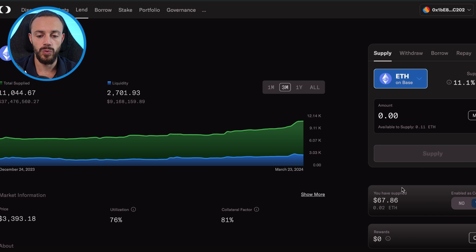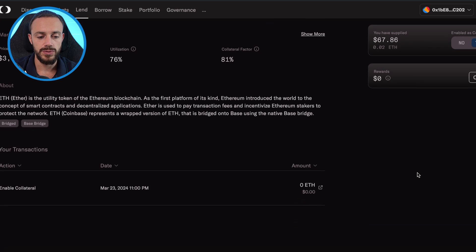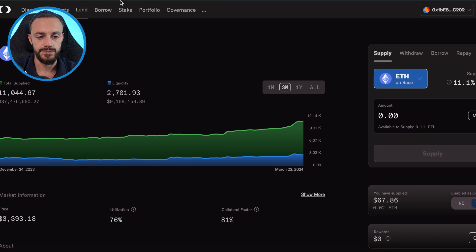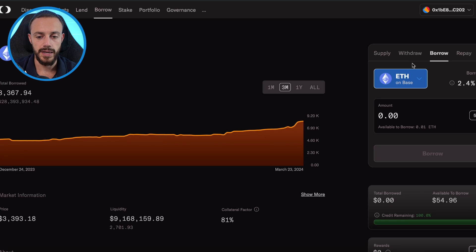So we just supplied 0.02 ETH for $67 and we will be earning 11.1% APY on this. Now what we want to do is borrow against our Ethereum, so we will head over to the borrow tab. As you can see, you want to select the asset you want to borrow against — in this case, Ethereum on base. It says we are able to borrow 0.01 ETH with the amount we have supplied.